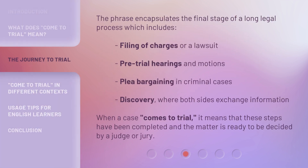The phrase encapsulates the final stage of a long legal process, which includes the filing of charges or a lawsuit, pre-trial hearings and motions, plea bargaining in criminal cases, and discovery, where both sides exchange information. When a case comes to trial, it means that these steps have been completed and the matter is ready to be decided by a judge or jury.